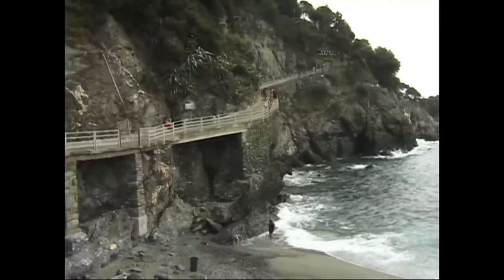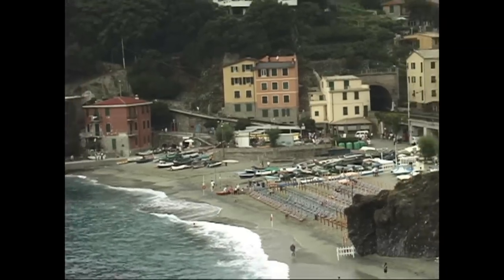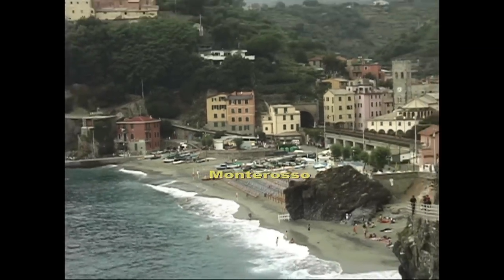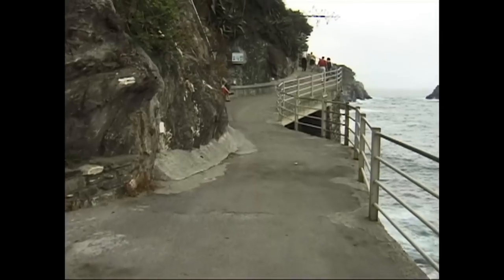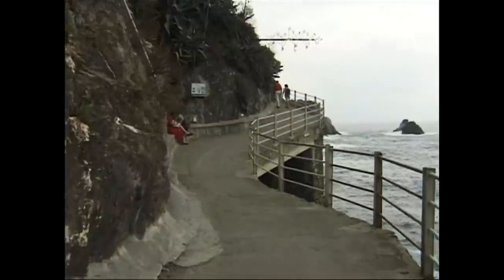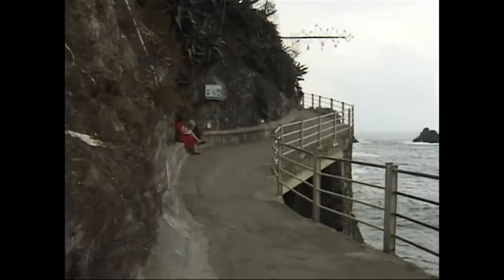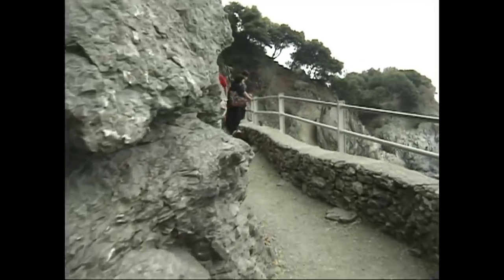Now that we've finished presenting the hike to you with our multi-screen approach, we're going to show it to you again, this time just on one screen so that you can perhaps pay closer attention to the trail itself. It's the same hike — we're starting out once again from Monte Rosso and hiking on to Vernazza with new narration and added practical information.